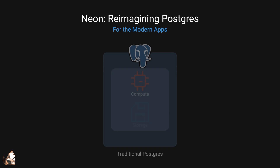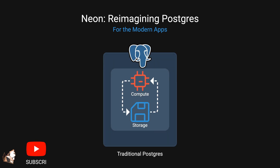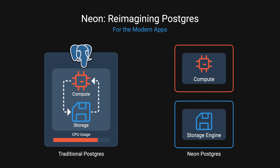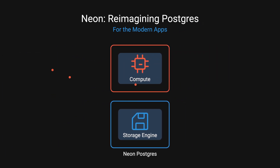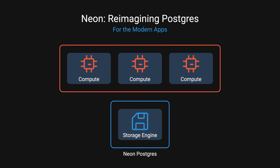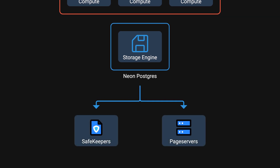Neon reimagined Postgres architecture differently to adapt to modern apps. Rather than running everything on a single machine, Neon split its architecture into two main components: the compute nodes, where queries are processed and which can scale up and down independently of storage, and the storage engine, which includes what they call safekeepers and page servers.